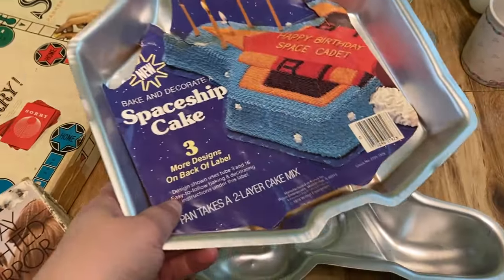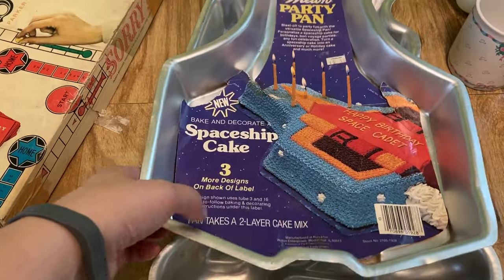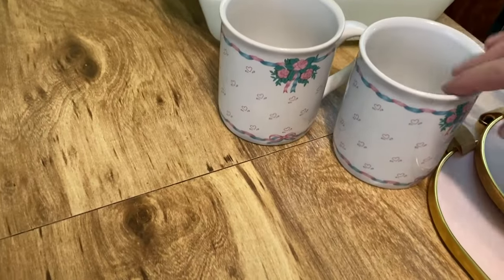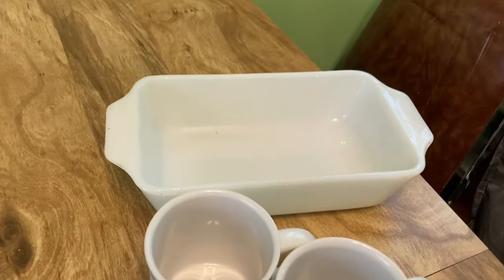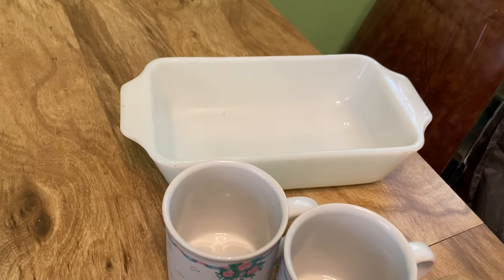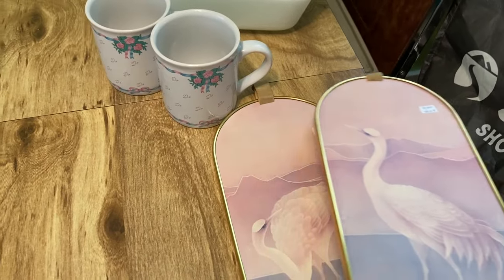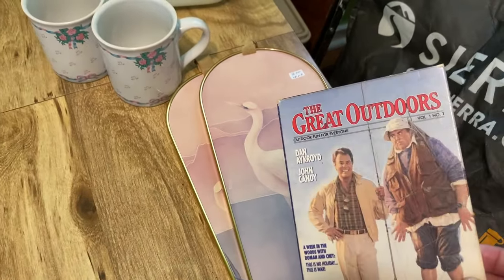We did end up getting the two Wilton cake pans — I think John put those up on eBay, and I know some of them are really collectible. Then I of course got the two mugs, probably going to put those up on Etsy. I've been trying to collect just plain white Fire King or Pyrex. I got the two bird pictures but I still haven't decided where I'm going to put them.